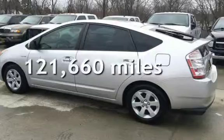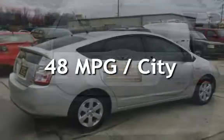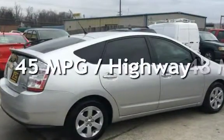This Toyota has less than 122,000 miles on the odometer. Estimated fuel economy for this vehicle is 48 miles per gallon in the city and 45 miles per gallon on the highway.